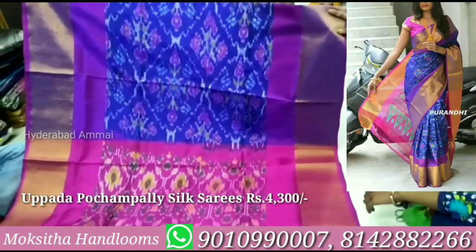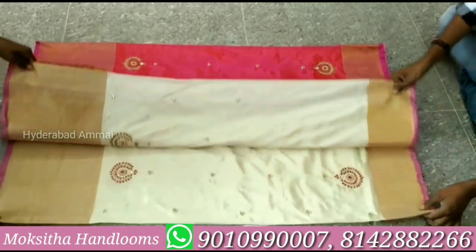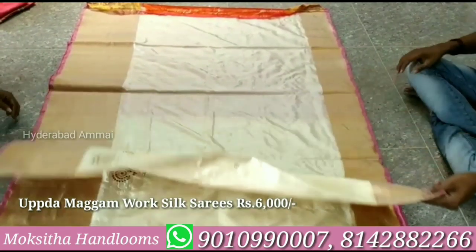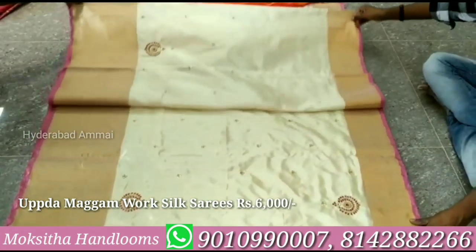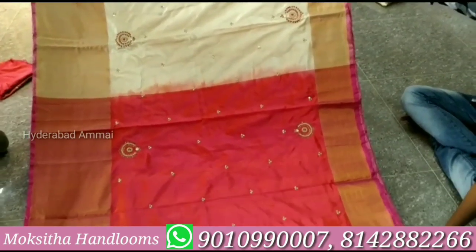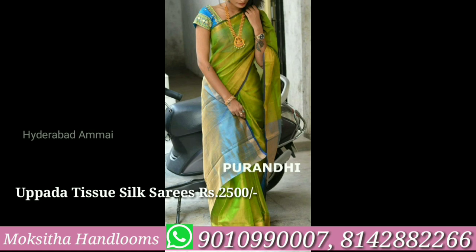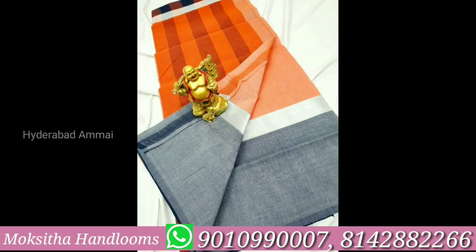This dress is very good and we can also use double borders here. We have a tissue border and a pink border. This dress comes in blue color. Now we choose the dress — this is a cream color with a tissue border. It is a light pink color and it has a good look. This is a muggan work silk saree. There are a lot of collections. Thanks for watching this video. Bye bye.